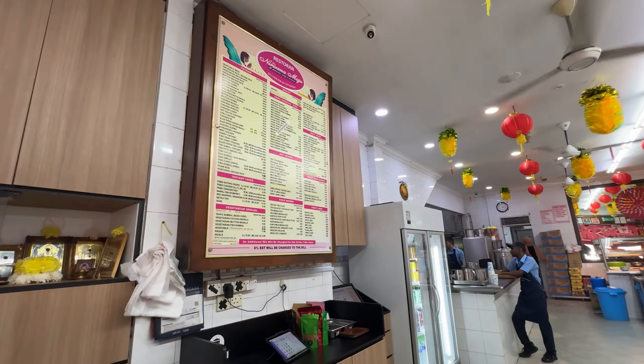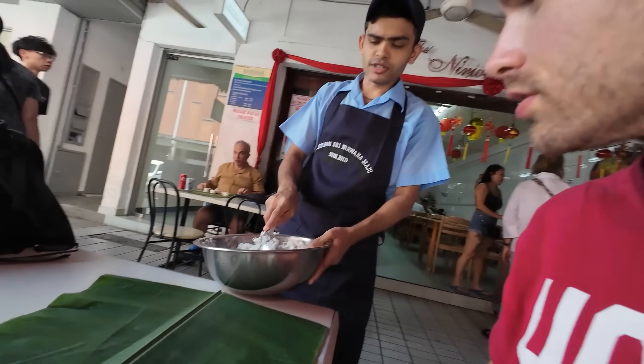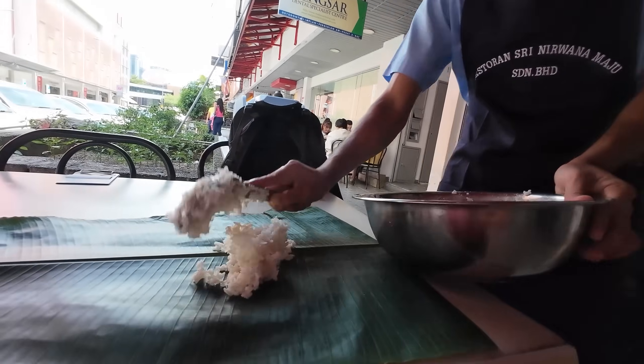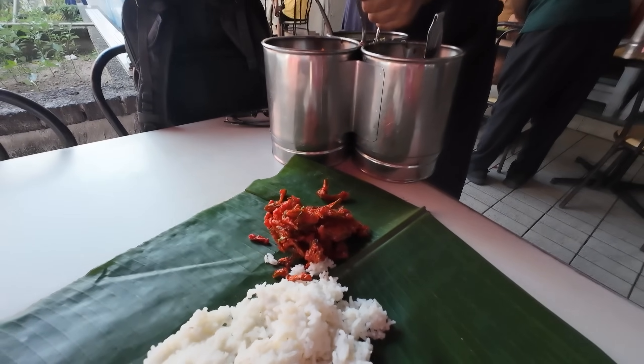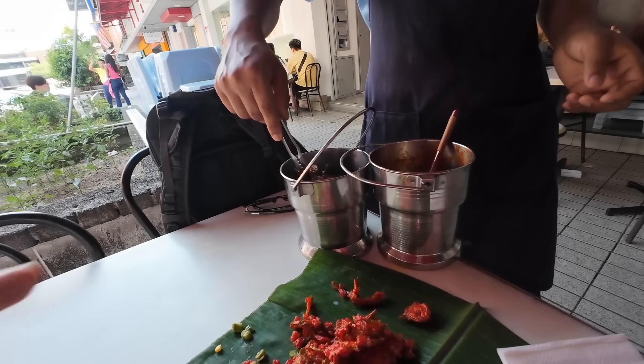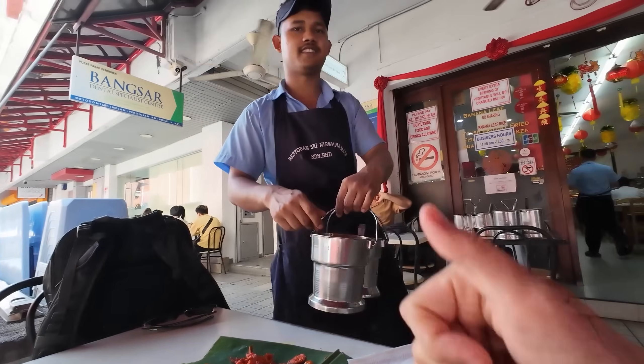You walk up to the counter here and order first, which is hard because everything is tempting and the pressure is on. You got a few options: banana leaf white rice or banana leaf chicken. I went white rice - I'm just not good with commitment. So here it goes - we got the banana leaf, they're piling it up. Got the white rice, bitter melon fried up, some long beans in a curry, and some chutney.